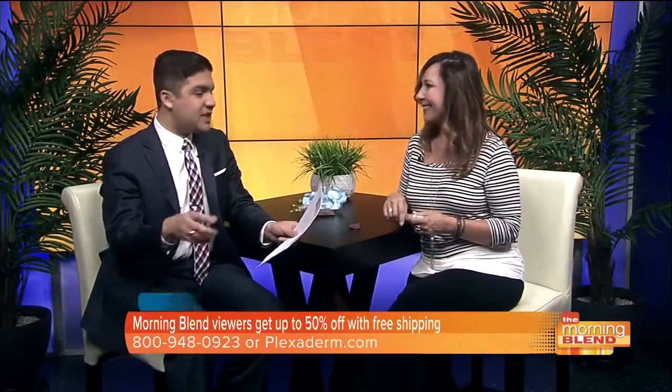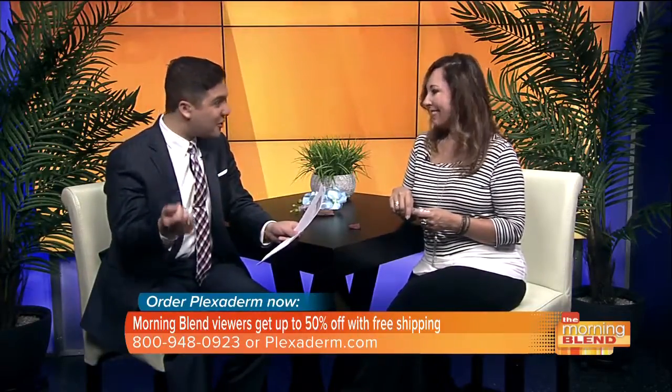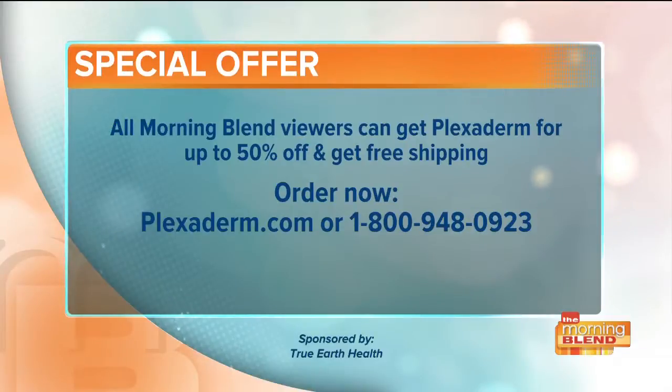With everything we've seen, nothing compares to actually seeing it in person, so get them to order this and check it out — there's a great special offer too. Right now, all Morning Blend viewers can get Plexiderm for up to 50% off with free shipping. Order yours by going to plexiderm.com or give them a call at 1-800-948-0923.